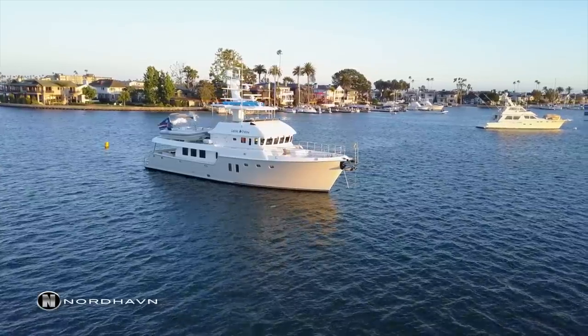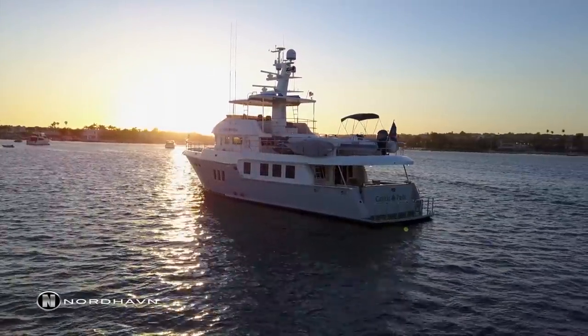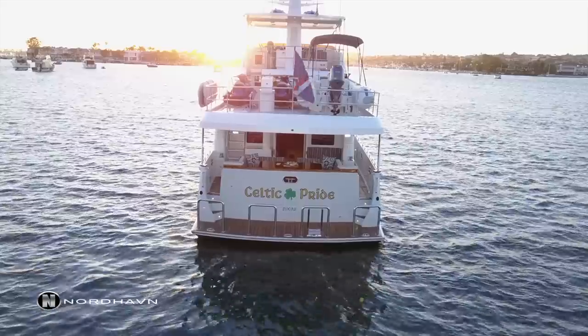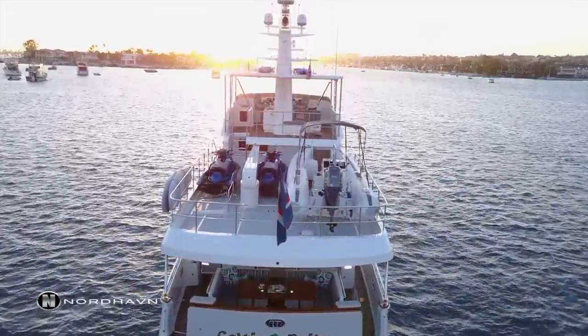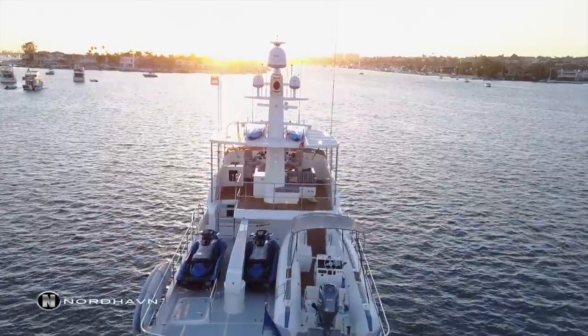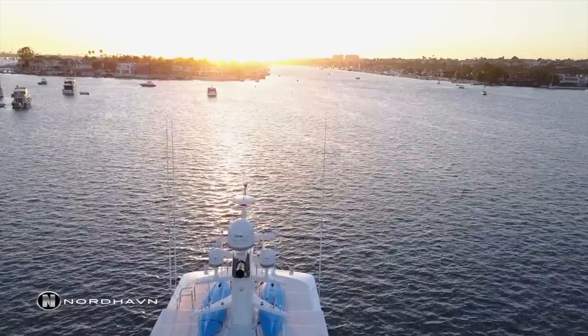Thanks for joining me on this Nordhaven 76 walkthrough video. If you have any questions or want more information on the Nordhaven 76 or any other Nordhaven model, you can visit our website at www.nordhaven.com or feel free to contact me directly. Thanks.